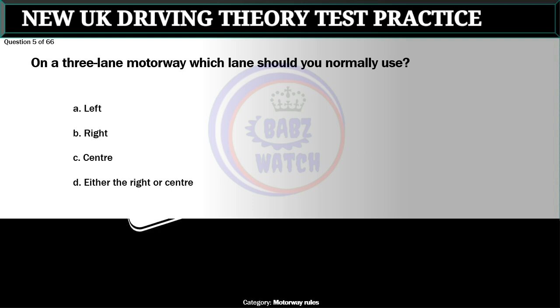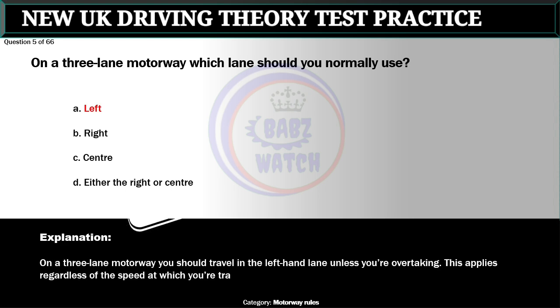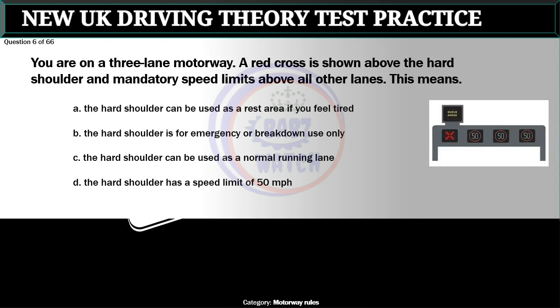Question 5 of 66. On a three-lane motorway, which lane should you normally use? A. Left. B. Right. C. Center. D. Either the right or center. The correct answer is A: Left. On a three-lane motorway you should travel in the left-hand lane unless you're overtaking. This applies regardless of the speed at which you're traveling.